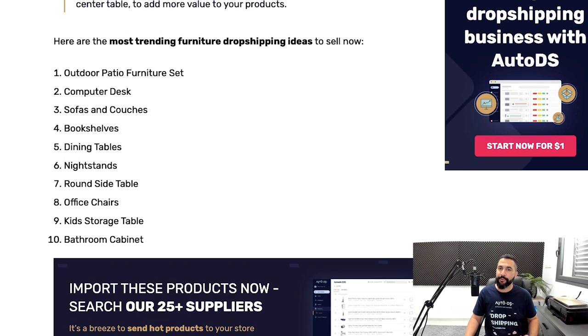Here are the top 10 furniture products to sell on your stores: outdoor patio furniture sets, computer desks, sofas and couches, bookshelves, dining tables, nightstands, round side tables, office chairs, kids' storage tables, and bathroom cabinets.